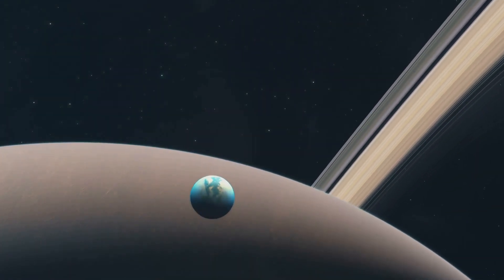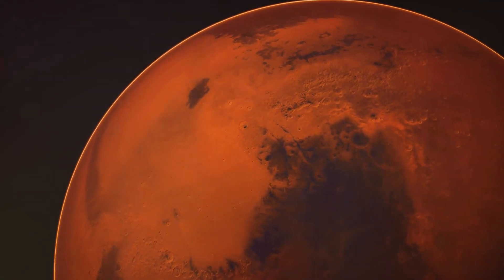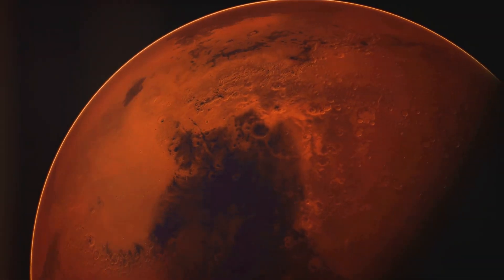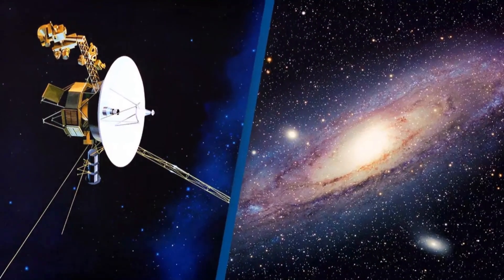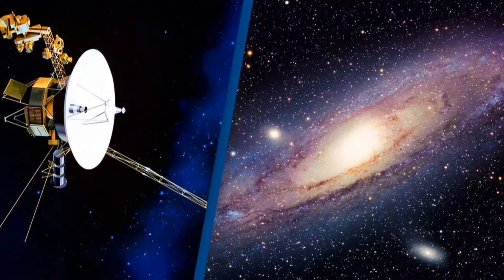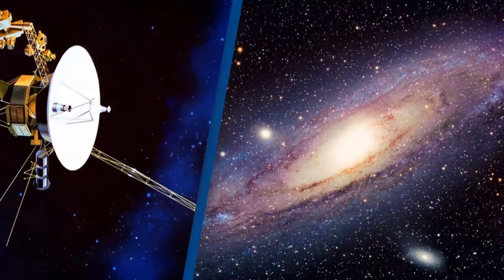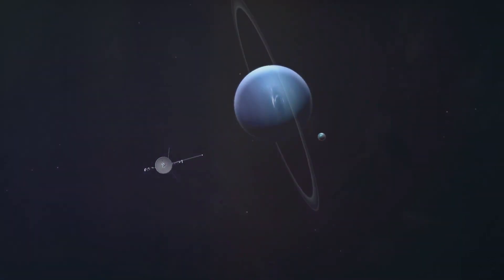Voyager 1 was designed to be tough and adaptable, built to withstand the harsh conditions of space travel. The spacecraft was equipped with cameras, instruments, and a power source, allowing it to study the planets and send information back to Earth. The launch marked the beginning of an incredible journey that would take us farther than we had ever gone before.